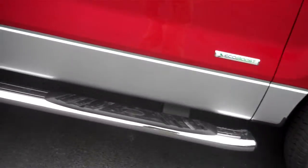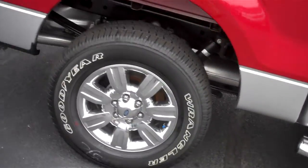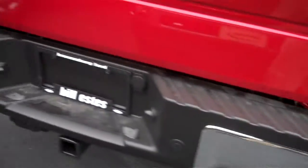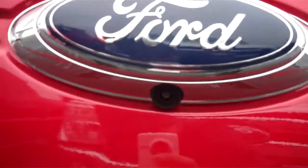XLT Chrome package, running boards, chrome door handles, wheels, exhaust muffler, backup sensors, tow package, along with a backup camera.